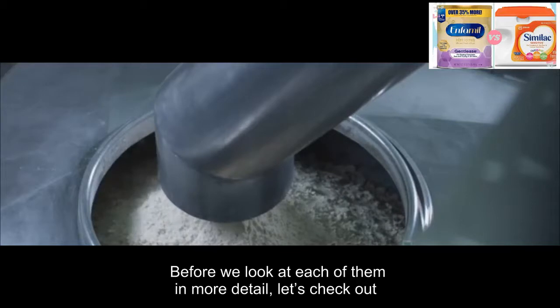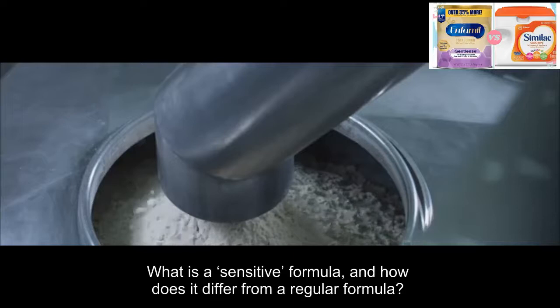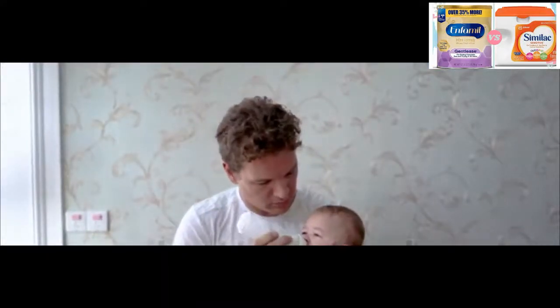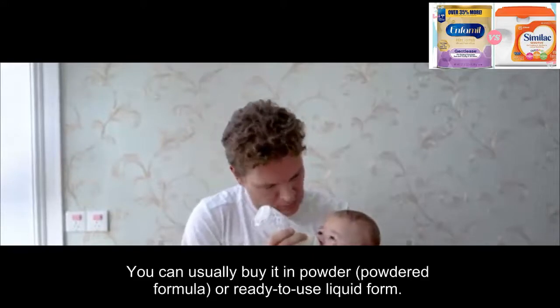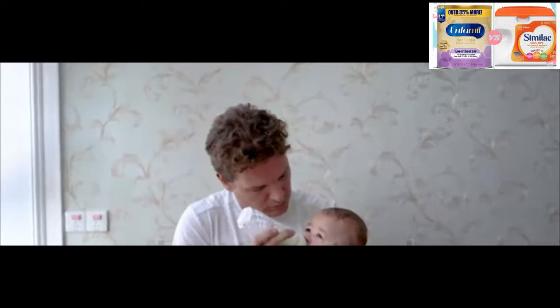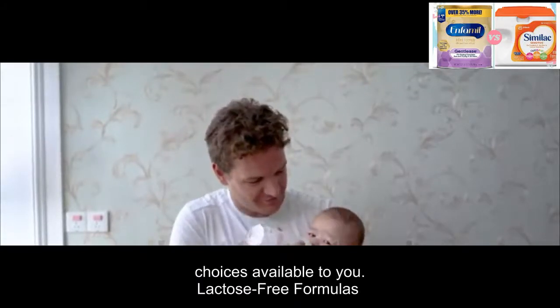Before we look at each of them in more detail, let's check out what a sensitive formula actually is. What is a sensitive formula and how does it differ from a regular formula? In terms of preparation, the sensitive formula isn't that different from regular formula — you can usually buy it in powdered formula or ready-to-use liquid form. There are several options out there by different brands, so we'll have a quick look at all the choices available to you.